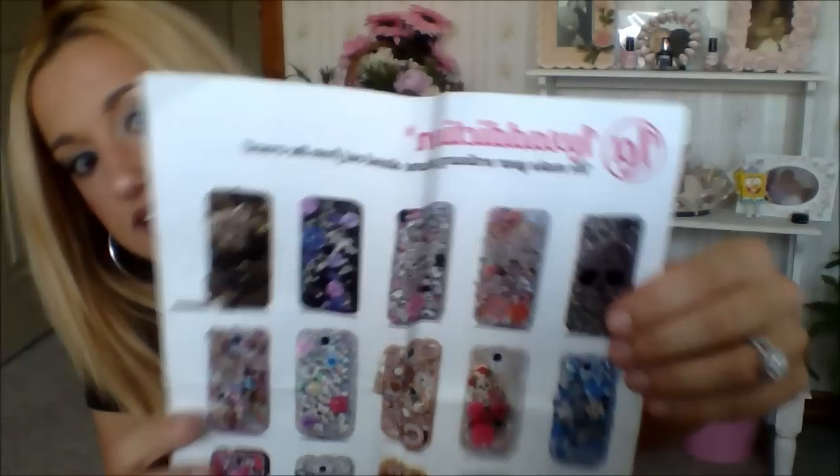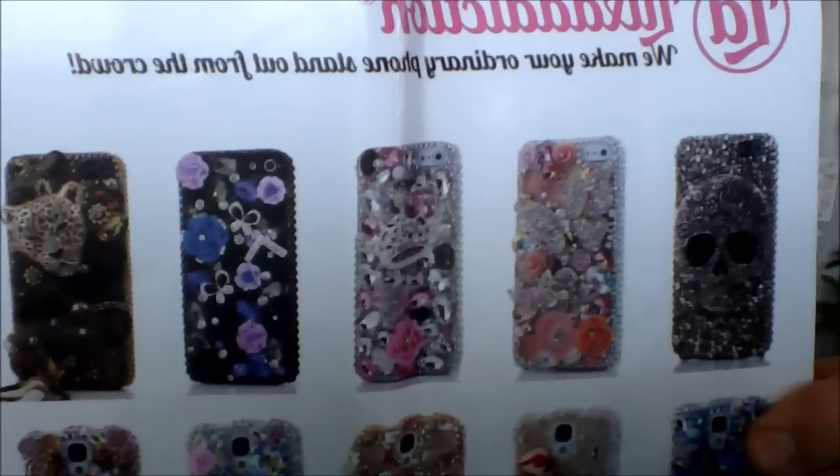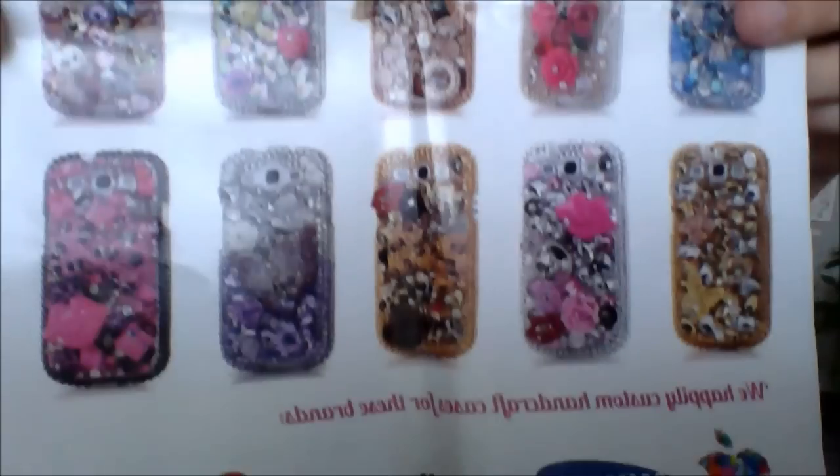This is Luxe Edition, and I'm sure a lot of you have seen these phone cases before — they're fabulous. If you're not into bling and fancy things, these obviously aren't for you, but pretty much what girl isn't, right? They have a variety of different kinds, and they're just really, really awesome phone cases.